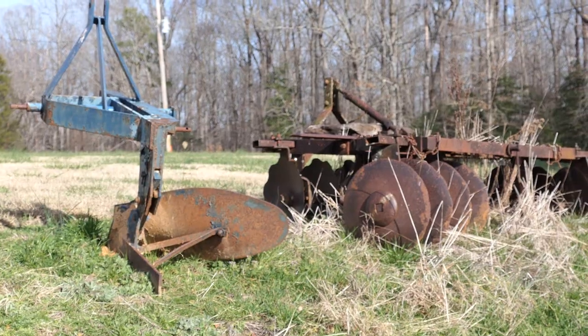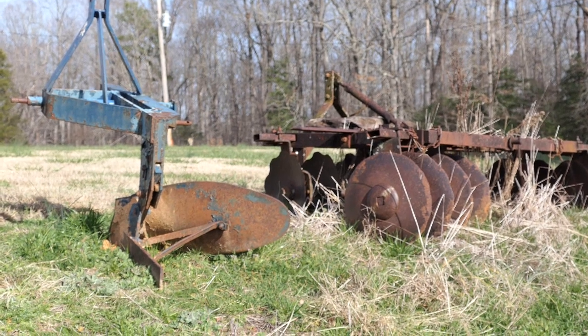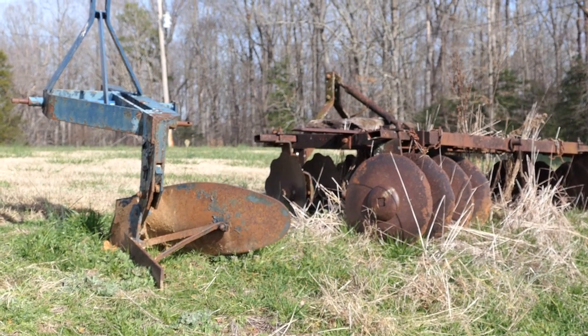Hi everyone, welcome back to Photography by Harrison. What we're going to be doing today is take a trip through history. I'm sitting on some old farm equipment — some people might think it's just rusted old junk, but through my eyes it's history. I'm going to ask you the question: where do you hear and what do you see when you look at it? Come along with me.